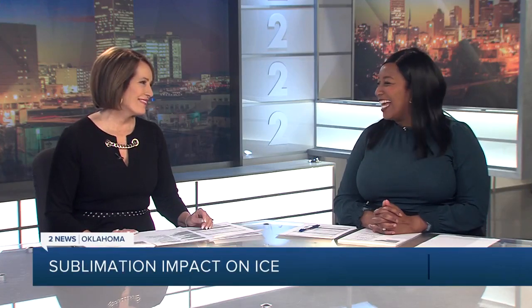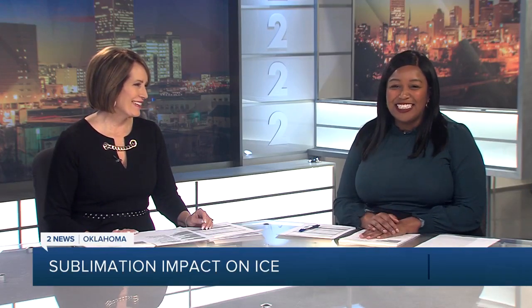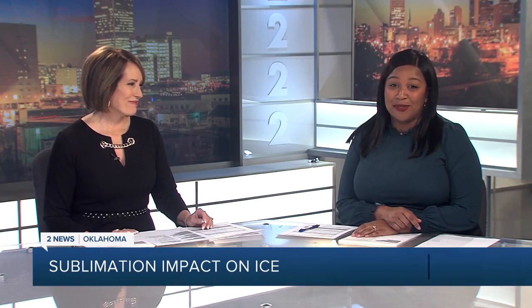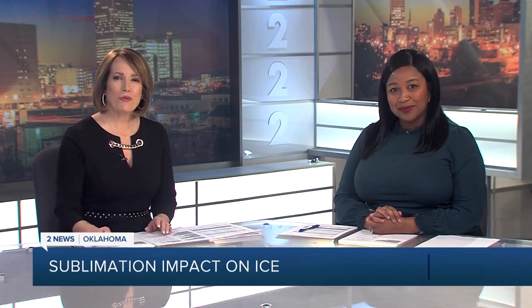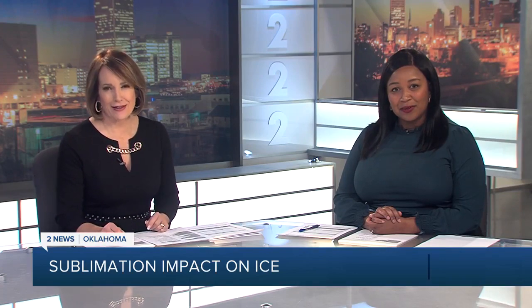We finally got to see the sun shining bright today. Felt good. The temperatures, they're not quite summer, but it was the best we've had so far this week. But even with all the sunshine and the warmer air, ice is still a problem. Here's meteorologist Annie Brown to explain how sublimation works when it comes to ice.